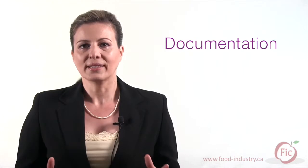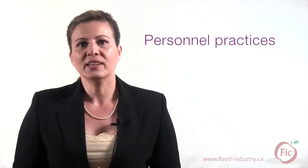Documentation: GMPs require that all practices are documented and activities are recorded. Personal practices: employees and any other persons entering the manufacturing plant should follow the requirements for personal hygiene.